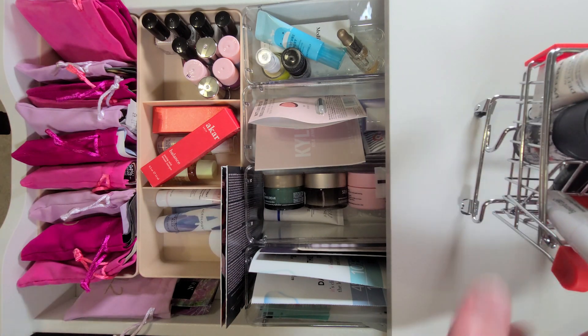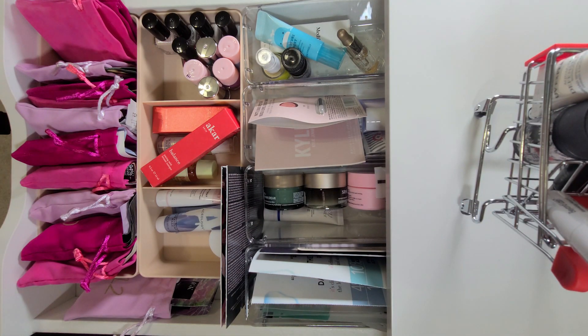Now we are going to go ahead and take a look at how I did with last month's products — let's see if I got through them or not. They're all on my desk, but my desk is a mess.